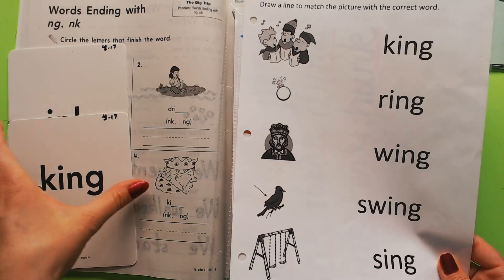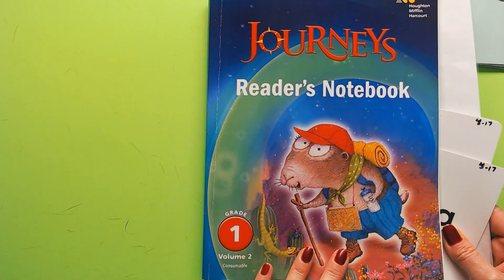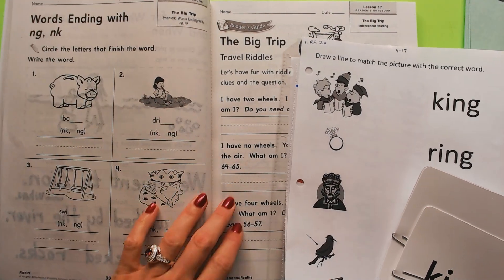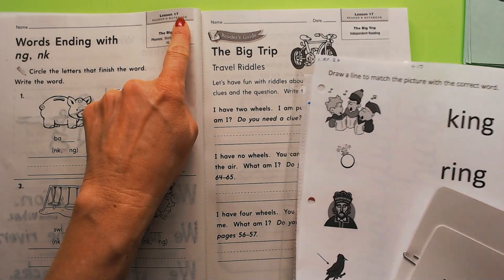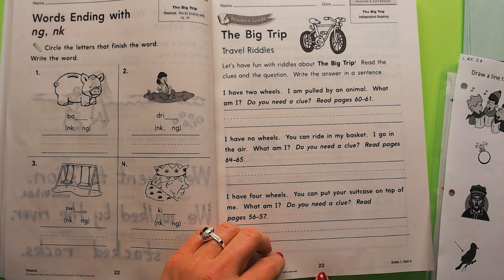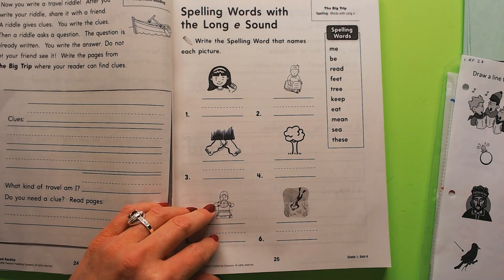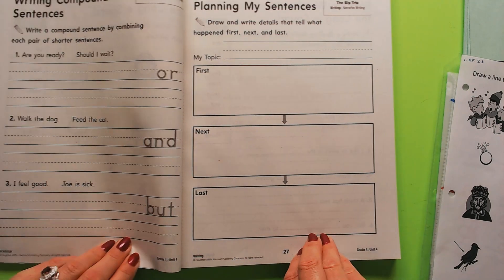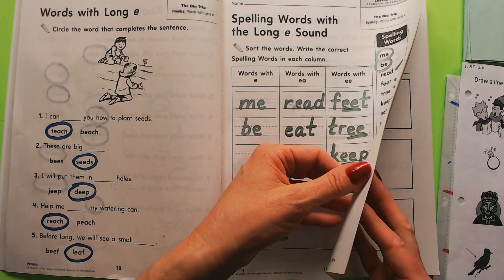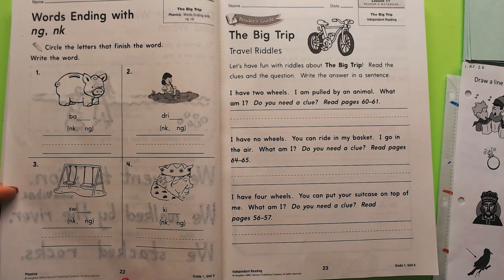Hello boys and girls, we're going to be doing three pages in our Journeys Readers Notebook, grade 1 volume 2. We are in the lesson 17 section, so the three pages we're doing are 22 — we're skipping 23 and 24 — and then we're doing 25 and 26. So let's go back to 22.